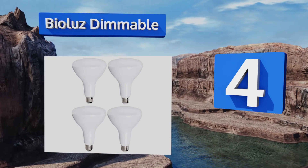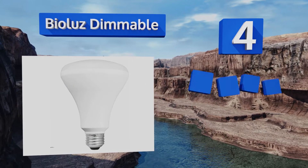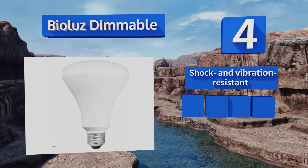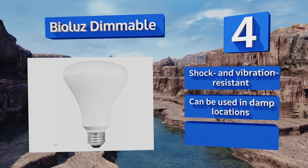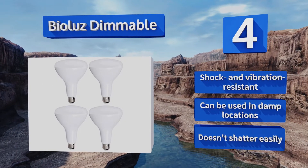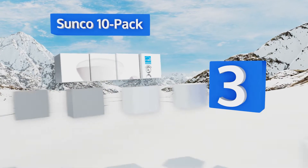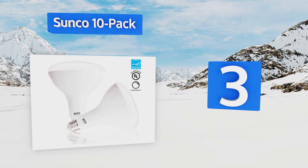At number four, harness the quality and power of outdoor lighting with the Bio Luz Dimmable. These warm-glow bulbs have a CRI of 90, which means that all the hues in your home will shine as vibrantly as they would under the rays of natural sunlight. It's shock and vibration resistant and can be used in damp locations. It doesn't shatter easily.